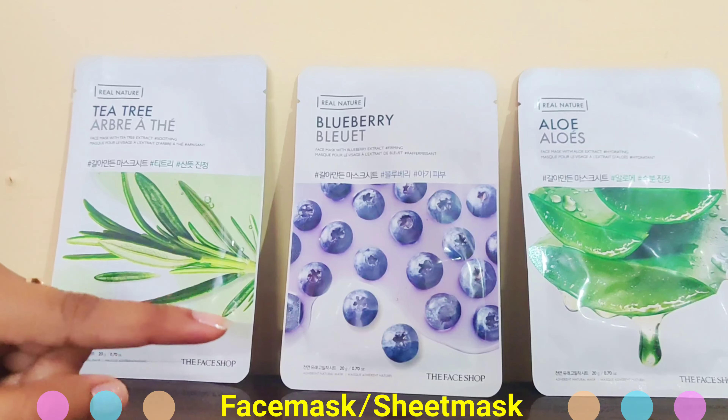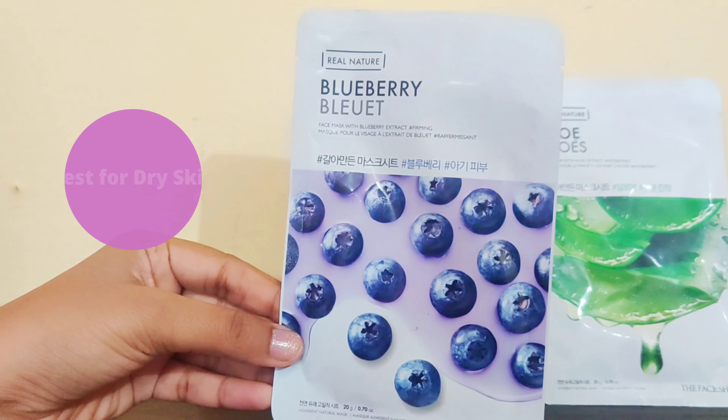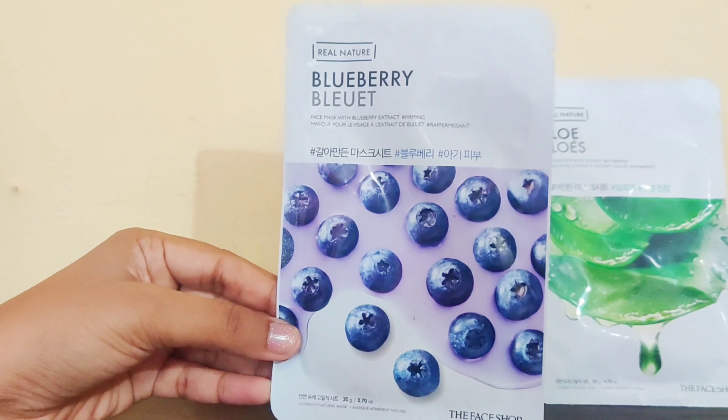Now let's talk about the blueberry face mask. If your skin is dry, it is very itchy and flakes. This is the best for you. This is a little on the heavy side for a face mask. It is very good to firm your skin. This is very good for dry skin people.